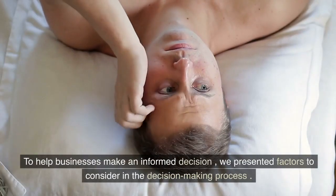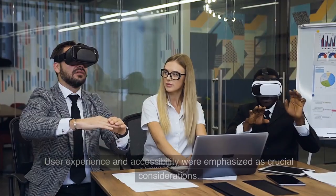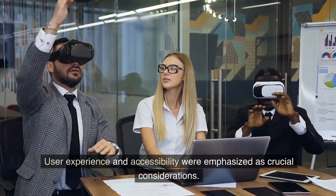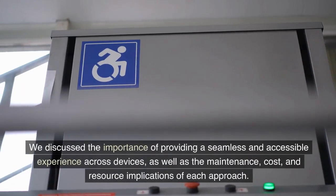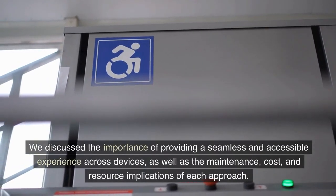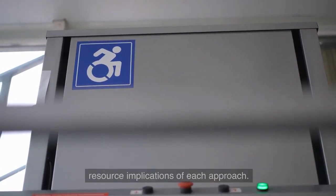To help businesses make an informed decision, we presented factors to consider in the decision-making process. User experience and accessibility were emphasized as crucial considerations. We discussed the importance of providing a seamless and accessible experience across devices, as well as the maintenance, cost, and resource implications of each approach.